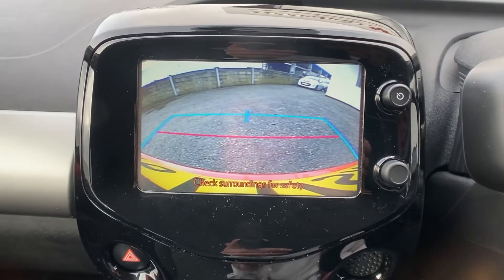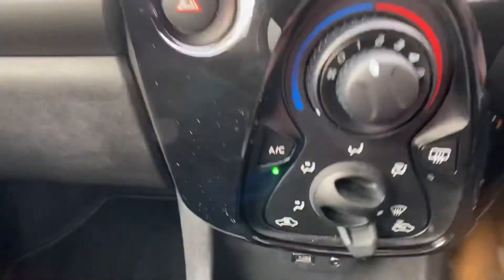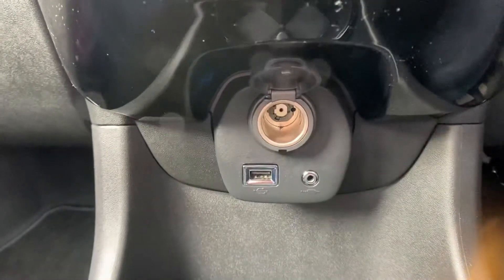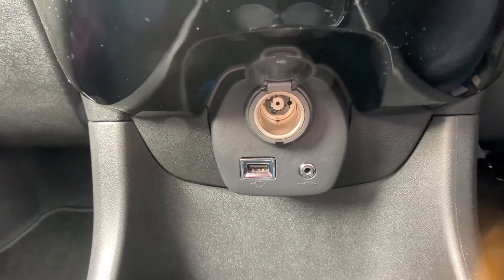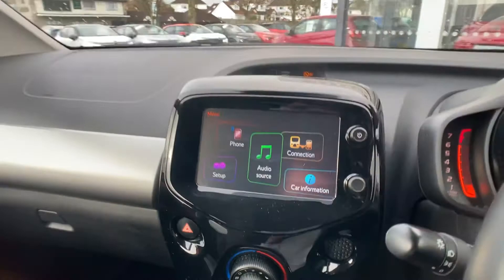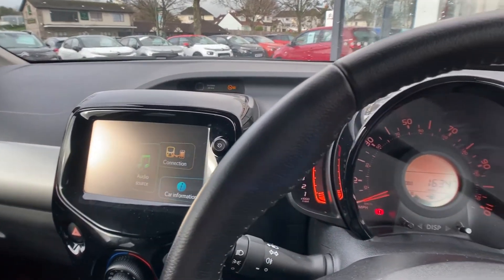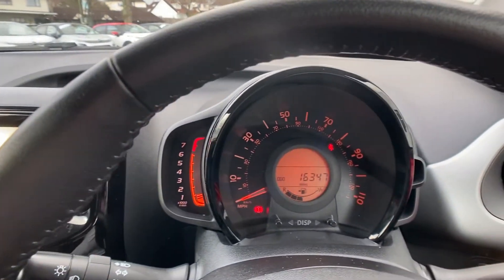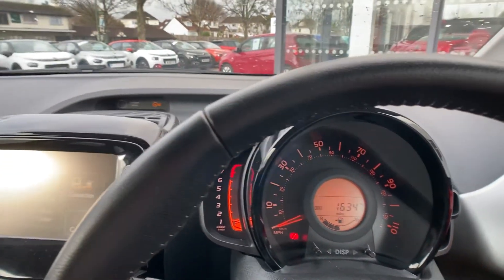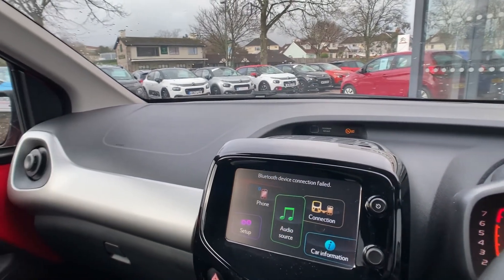There's also a USB charger, 12-volt charger, and auxiliary port. If you require any further information on this Citroën C1 with just over 16,000 miles on the clock, please contact us at Yeoman Citroën Torquay on 01803 615 084. Thank you.